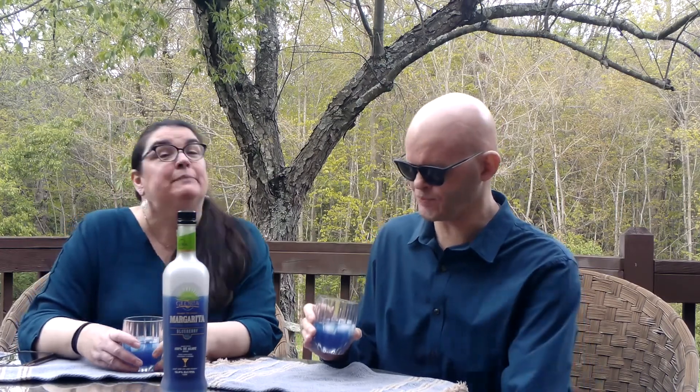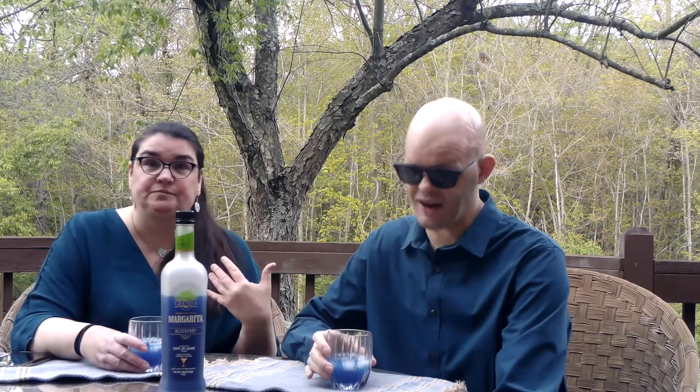I don't know — if you handed me this and didn't tell me anything about it, I don't think the first word out of my mouth would be margarita. The first word would definitely be blueberry. It does have some lime to it — it's more like a wine cooler. That kind of pixie stick sweetness is still there when you drink it, not gritty but that kind of sugary, chemically sweet quality. But it also has that kind of tart, not-quite-sour lime to it as well.